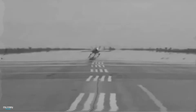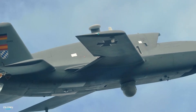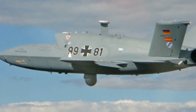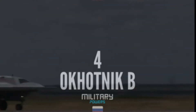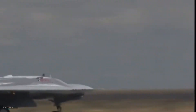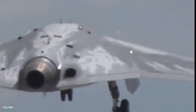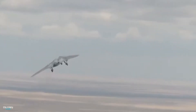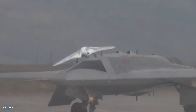The Sukhoi S-70 is a Russian stealth combat aircraft developed as a 6th generation aircraft project. The drone incorporates some of the technologies of the 5th generation Su-57 fighter aircraft. It has a take-off weight of 25,000 kg and a speed of 1,000 km per hour.